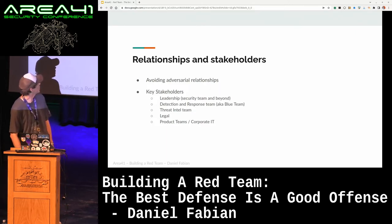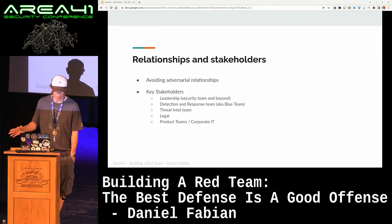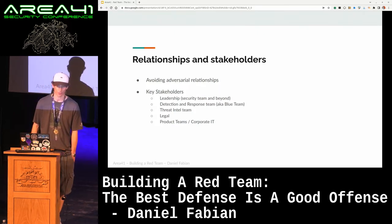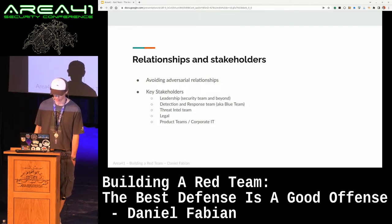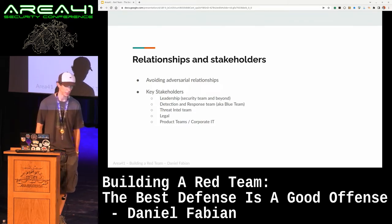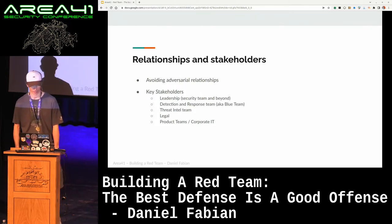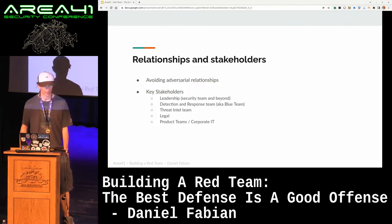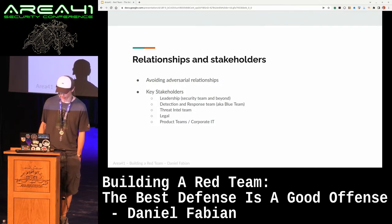Who are the key relationships and stakeholders you want to keep an eye on? Leadership — it's absolutely critical that you have support from leadership. There is always a certain risk involved with red team exercises, so you want to make sure that leadership has your back in case things go wrong. In security-aware organizations, red teams can actually be a really good tool for the security team leadership to effect change in the organization, because they can take your exercises and go to their fellow VPs or SVPs to justify why they need more budget, more people, or new security controls.